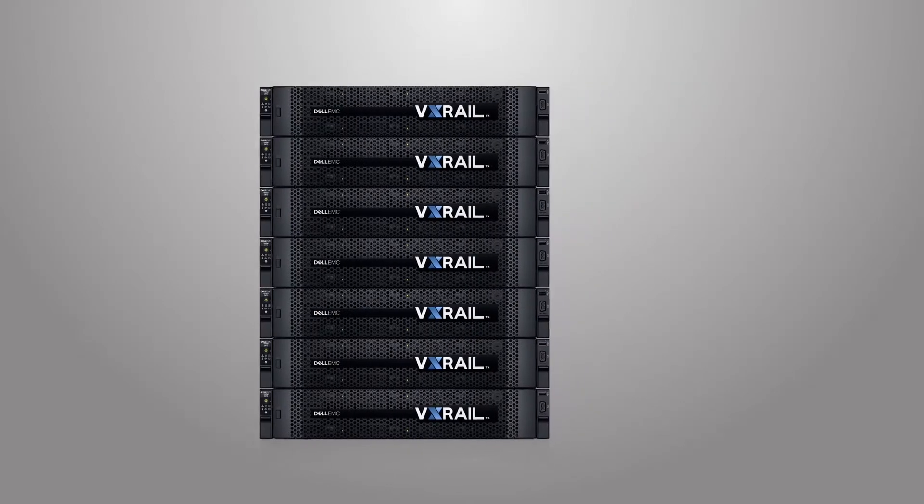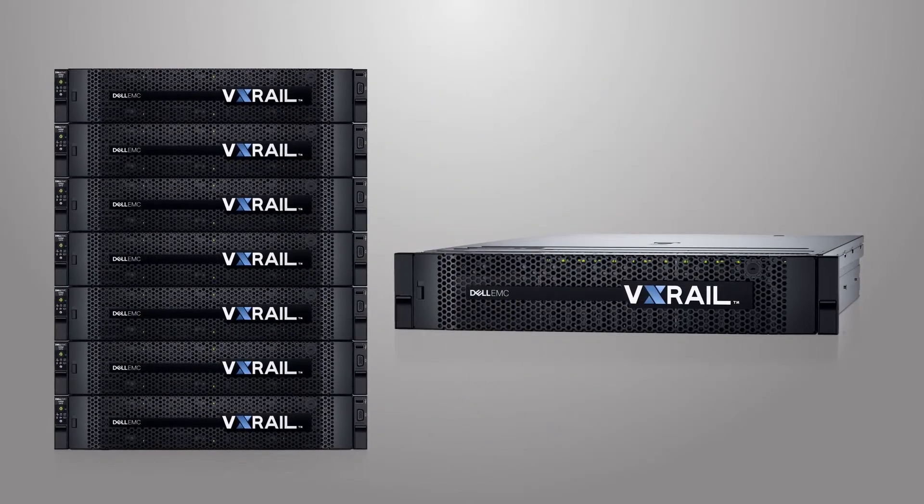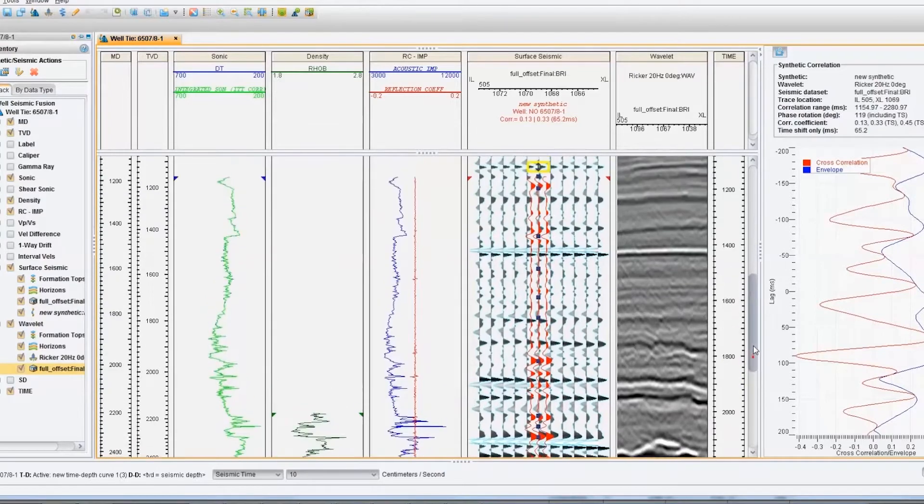The Landmark Earth Appliance is a unique combination of the converged and hyper-converged infrastructure capabilities from Dell EMC, based on the latest VxRail technology from Dell with their PowerEdge servers and Dell networking components. We take that and put our industry-leading petrotechnical software, DecisionSpace 365, on top of that.